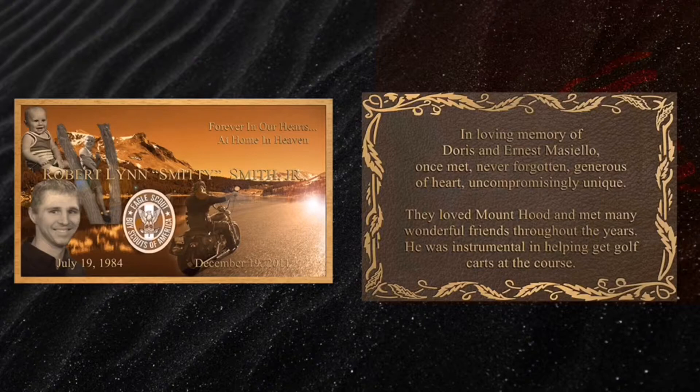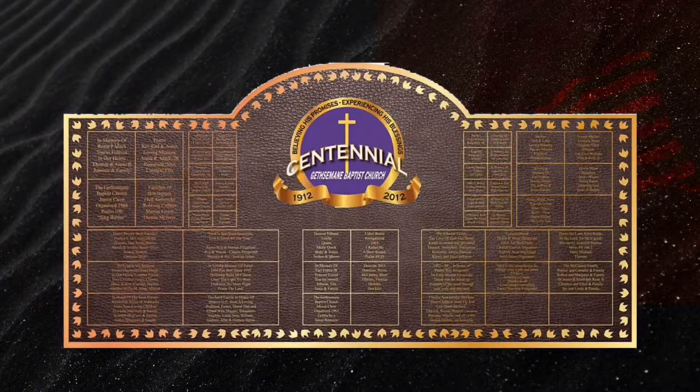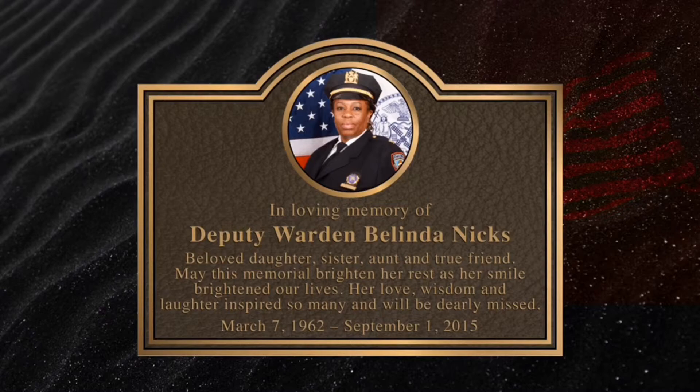Photo memorial plaques can tell a wonderful story and history. Your custom photo memorial can be made with any color background, shape, or border. This large church memorial was designed with a full color logo.